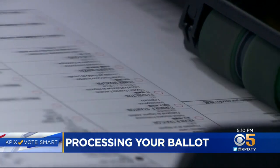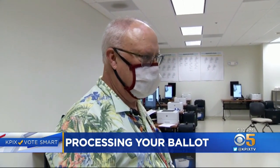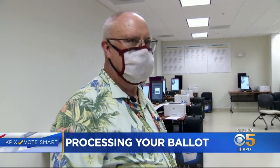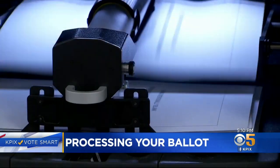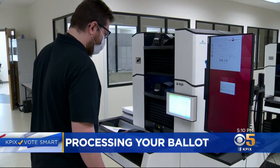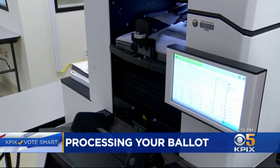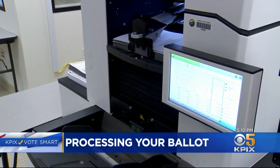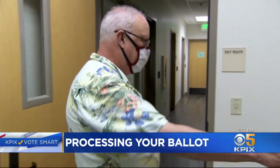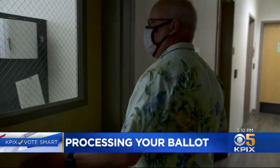To make sure that the machines are functioning properly, that every contest was programmed correctly, and that votes are accumulating to the right candidates. And if you're worried about hackers getting to those machines, don't — none of these machines are connected to anything outside of this room. It's a closed network. Scanning will begin October 27th in Contra Costa County, and results are transferred via thumb drive to upload into the system on election day in a room just steps away.